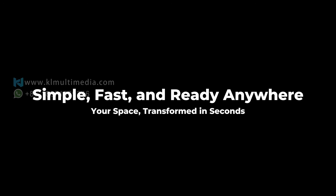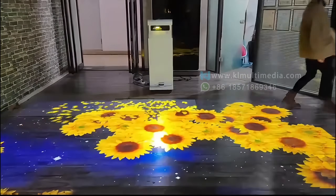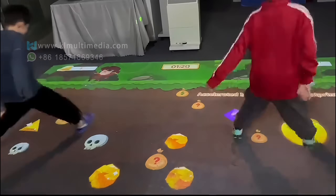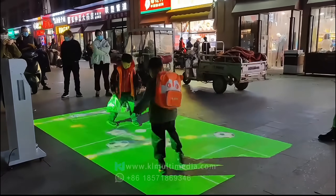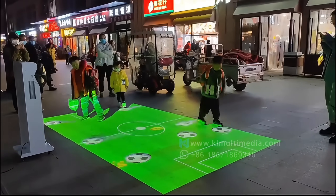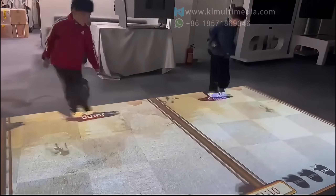Portable, plug and play, and ready for any scene. This all-in-one design saves time, effort, and budget, while delivering an immersive experience every time. Whether for teaching, exhibitions, or live events, it brings interactivity wherever you need it, without limits.